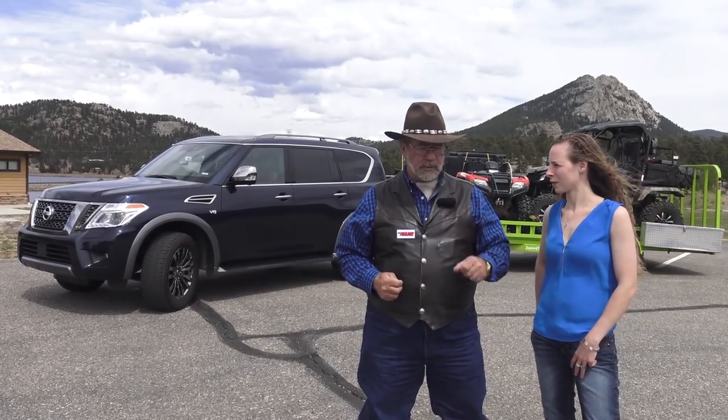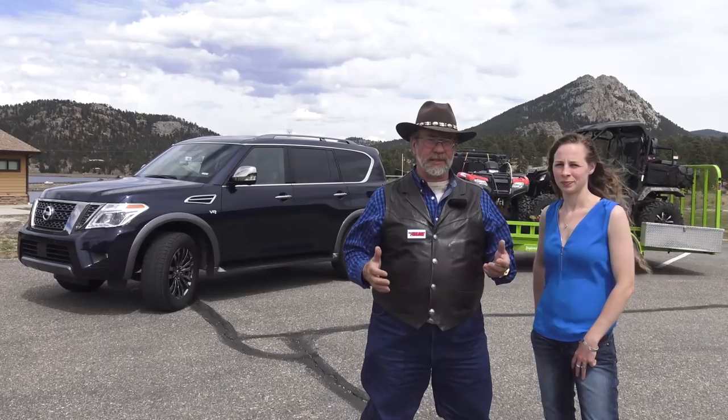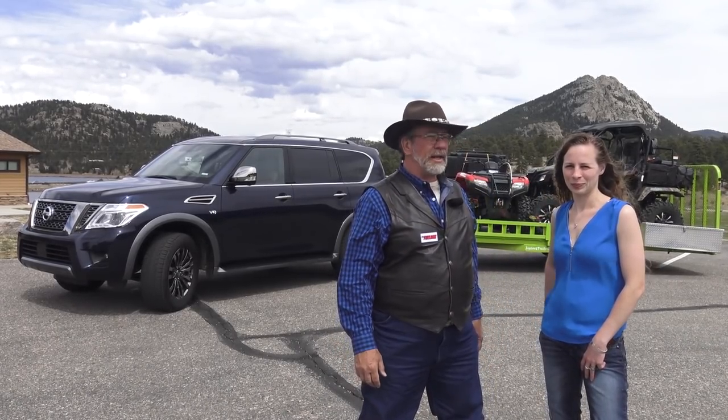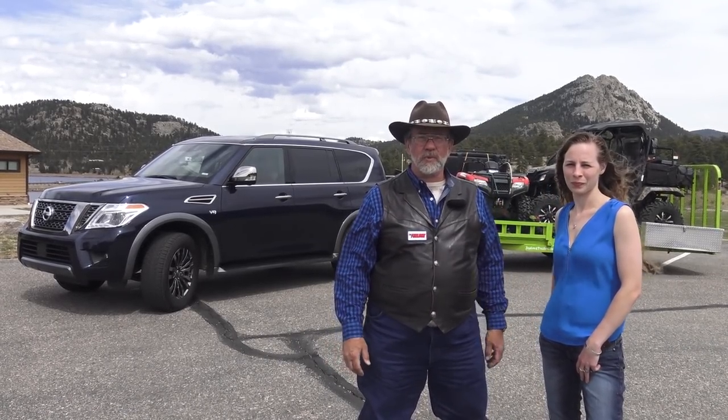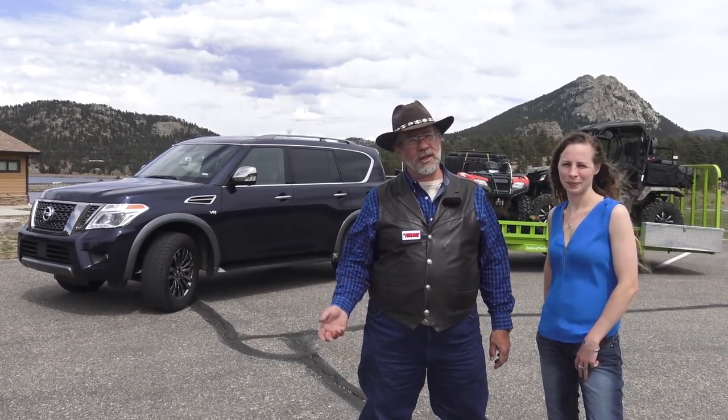And this will tow — I think we've figured out — 8,500 pounds. We're only pulling 3,500 because we just didn't get a bigger trailer this time. But we're up here and it's just blowing — it's not cold, it's wonderful up here. We're going to take this up and down the mountain and try it out. So come join us.